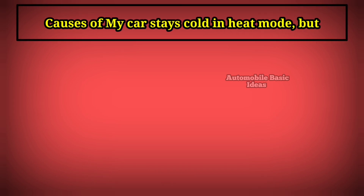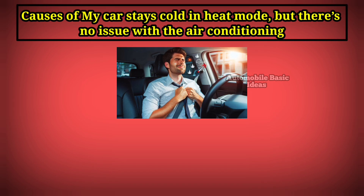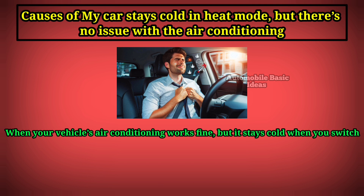Causes of why your car stays cold in heat mode, but there's no issue with the air conditioning. When your vehicle's air conditioning works fine but it stays cold when you switch to heat mode, the issue typically lies within the heating system.